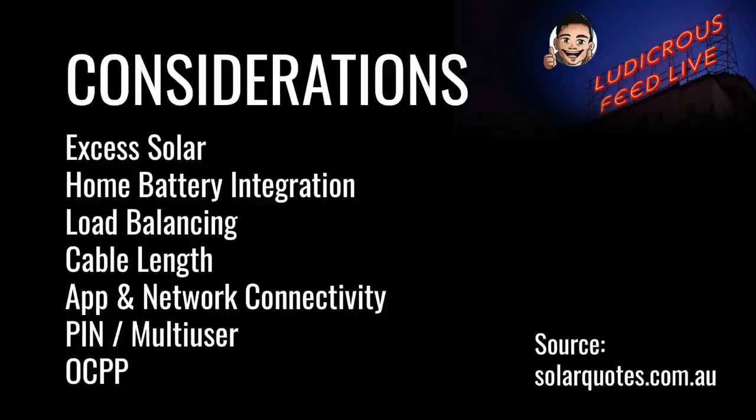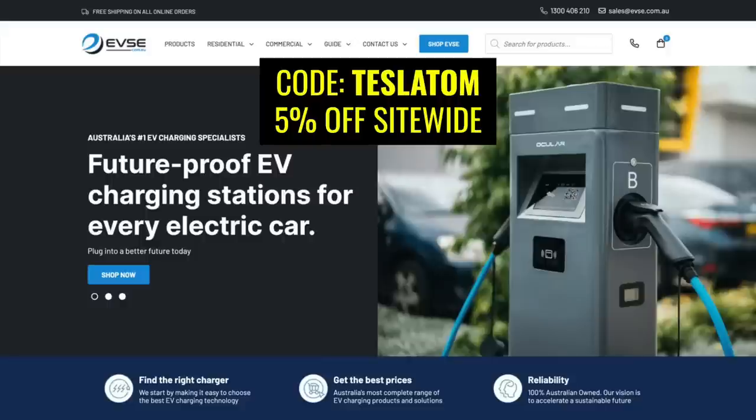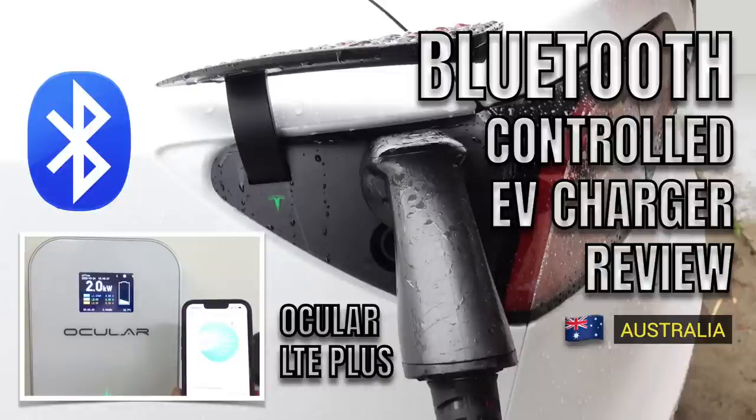What EV charger you choose depends on your requirements. Key factors include whether it uses excess solar, integration with your home battery, load balancing for multi-unit dwellings, the length of the charging cable, app or network connectivity, extra security features such as a PIN in multi-user situations, and OCPP compliance for future network integration. I recommend checking out chargers at evse.com.au — coupon code 'teslatom' gives you 5% off site-wide. I've also posted a video on one of their entry-level EV chargers, linked in the description below.